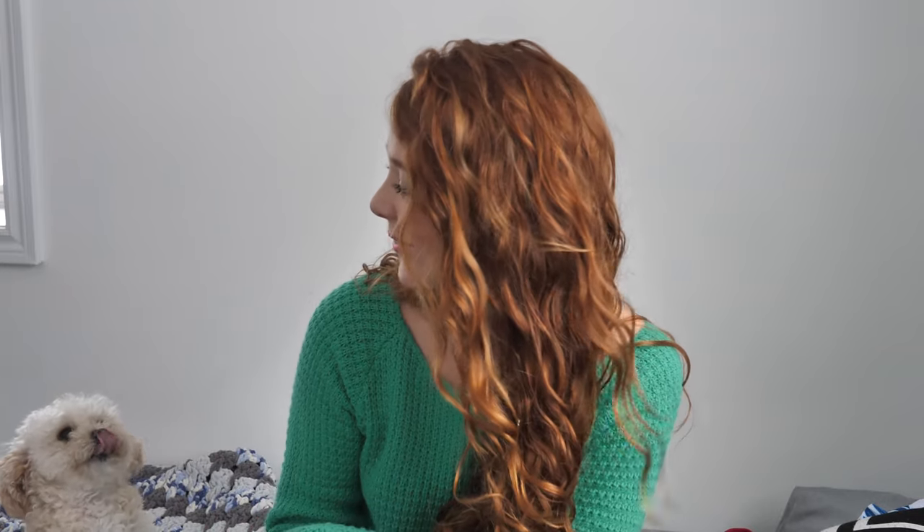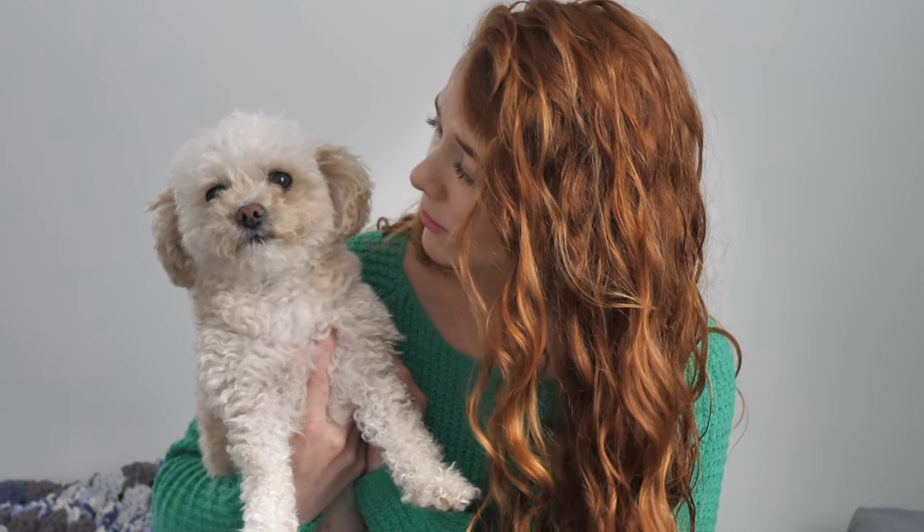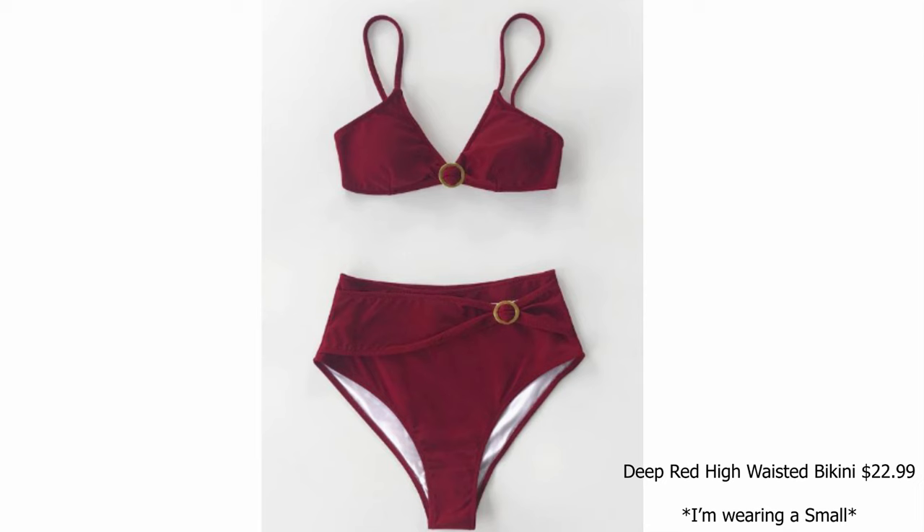I've been recommending Kapshi to all of my family and friends. Alright, so without further ado, let's jump into today's video. The first swimsuit that they sent me is this red high-waisted set.